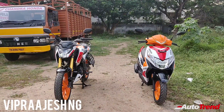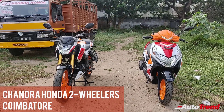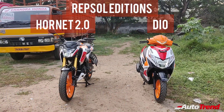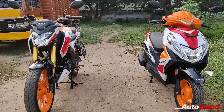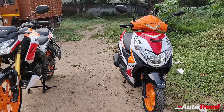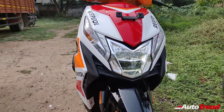Hello everyone, welcome back to Autotrend TV. I'm Viprajesh again from Chandra Honda two-wheeler showroom today in Coimbatore, and I'm here with the brand new special Repsol editions of the brand new BS6 Hornet 2.0 and the Dio BS6 commuter scooter. Inspired by Honda's racing legacy with the alliance of Repsol, Honda India has introduced this special edition paint job on their best-selling Hornet 2.0 and the Dio BS6.